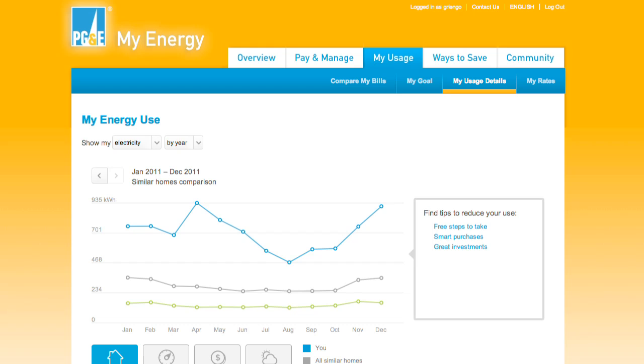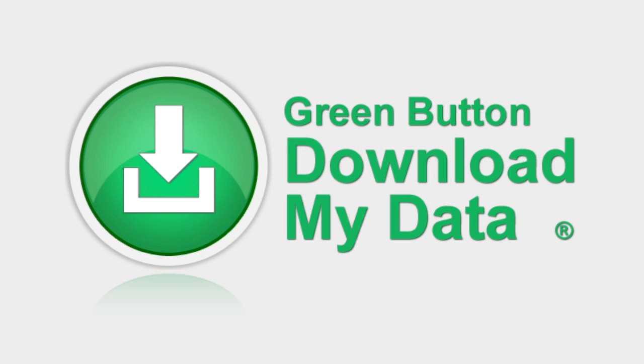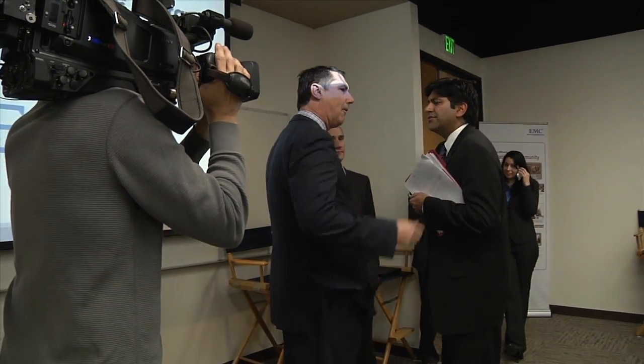This week, saving energy and money became as easy as pushing a button for PG&E customers — a green button. That's the premise behind a new technology announced this week in Silicon Valley by White House Chief Technology Officer Anish Chopra.